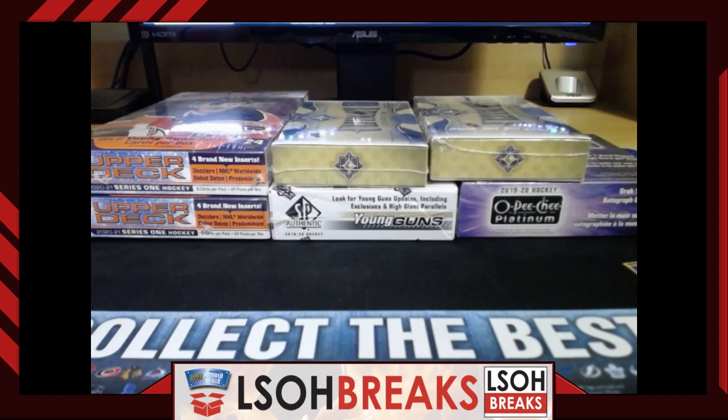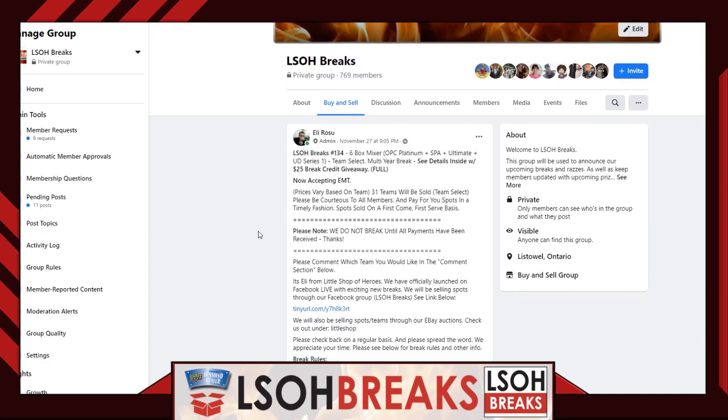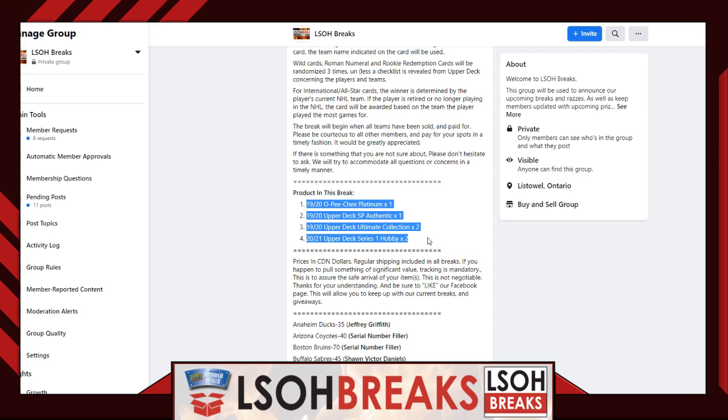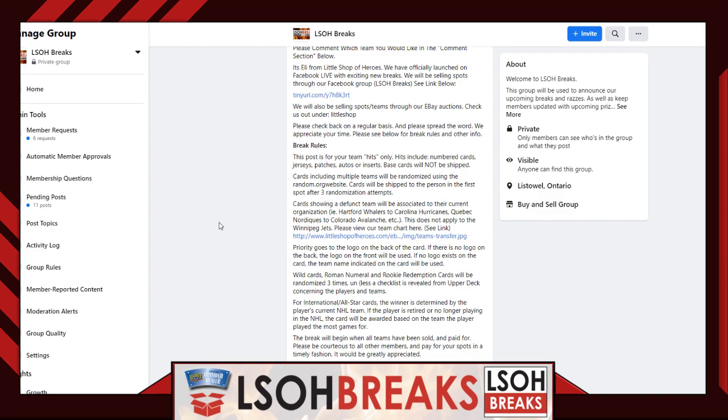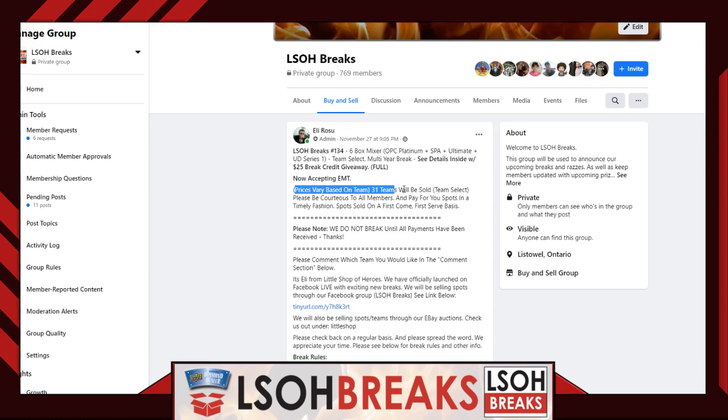Let's get right into this. Let's hop over to our LSOH Breaks Facebook group. If anybody is watching for the first time or interested in joining, be sure to check us out under LSOH Breaks on Facebook. We are a Facebook group that conducts all of our group breaks through this group. Send us a request and come check us out. Tonight's break 134 is a six-box Upper Deck mixer with various products.